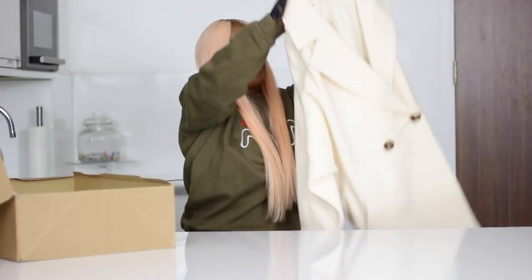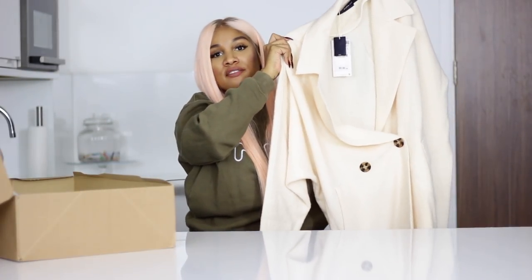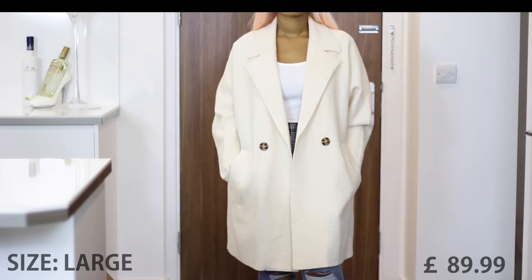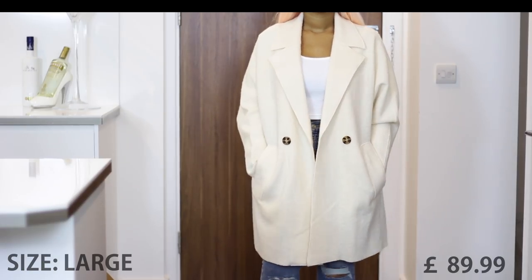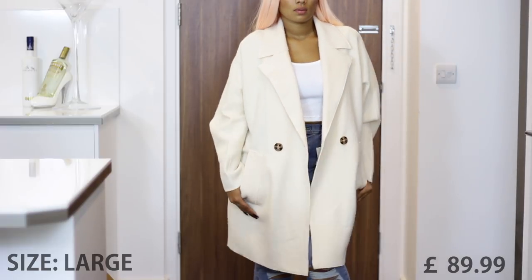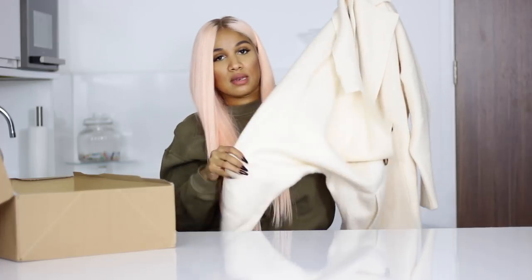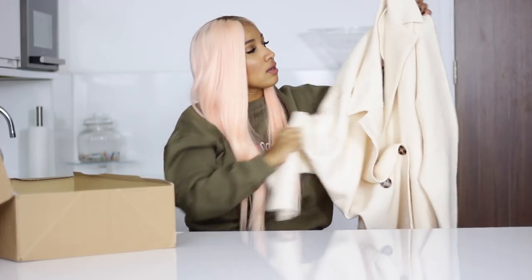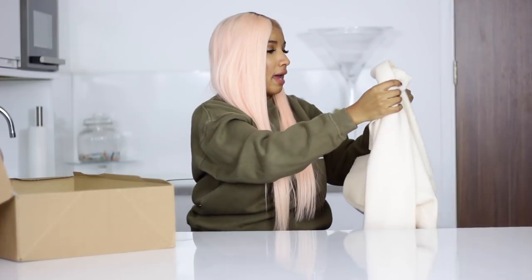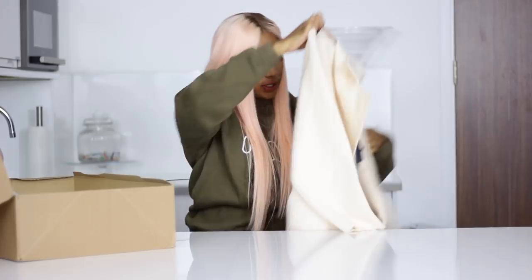Here we have another wool coat. It's nice, but really and truly it is very, very thin, and this is what bothers me a bit. It goes for £89.99, which is quite a lot for a coat that thin — it really feels like a cardigan. I might keep it, I'm not too sure. I bought this in a large.